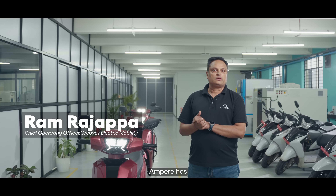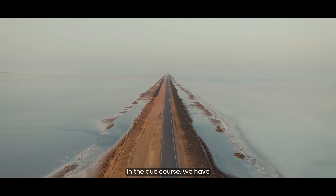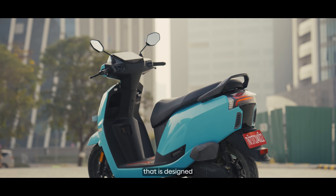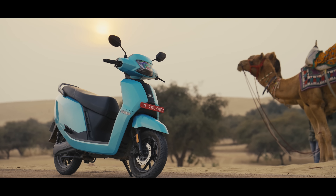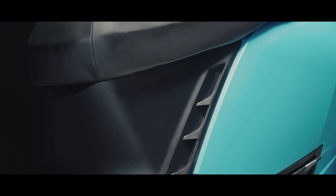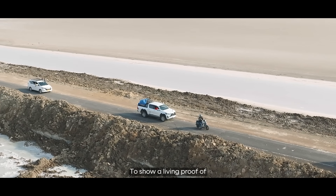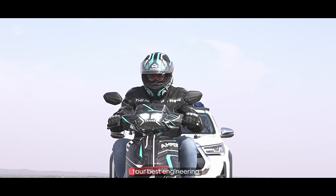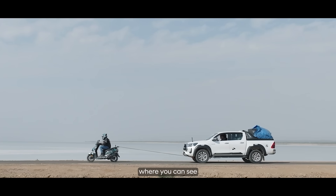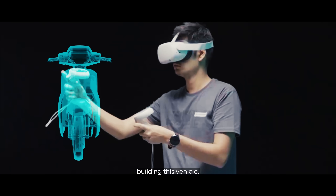As you know, Ampere has been in existence for over 17 years. In due course we have learned a lot on how to make a vehicle that is designed and engineered with care. To show a living proof of our best engineering, I want to give you the real EV experience where you can see the engineering that has gone into building this vehicle.